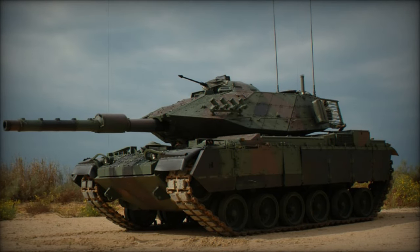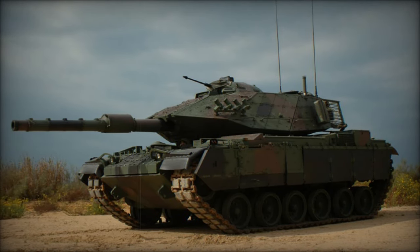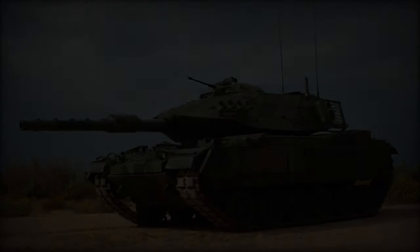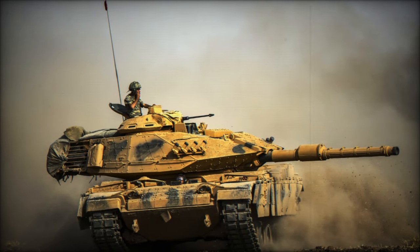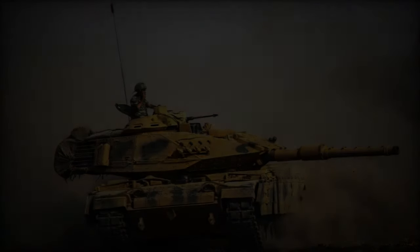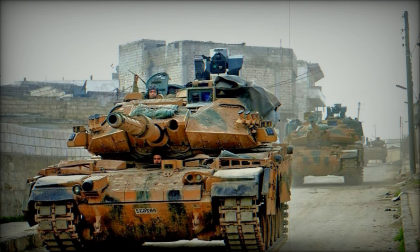Secondary armaments comprise a coaxial 7.62mm machine gun, alongside two roof-mounted counterparts of the same caliber, with the option for a 5.45mm machine gun. Additionally, the Sabra MBT incorporates a 60mm mortar.